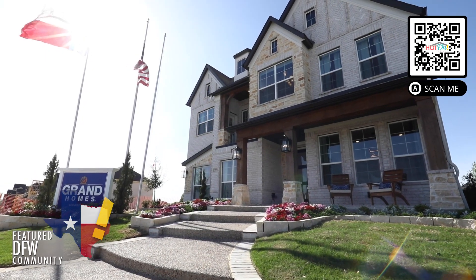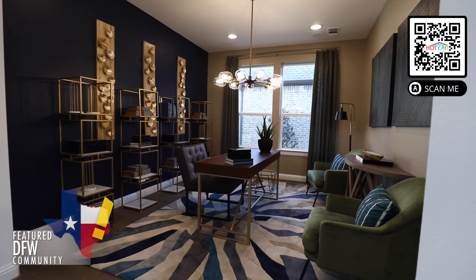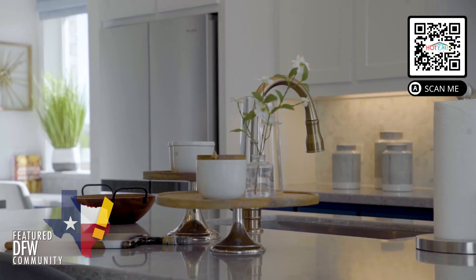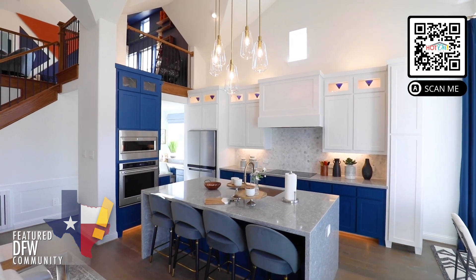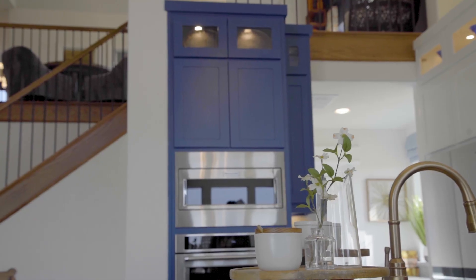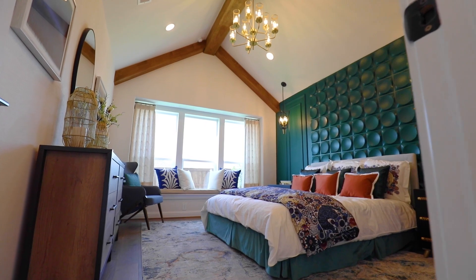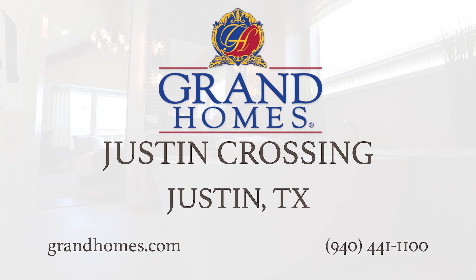Justin Crossing is a pretty unique neighborhood — it's going to be a relatively small community with only 160 homes. However, we still have the benefit of a really nice park in the neighborhood, and a dog park that's coming soon. Now is the time to buy a home because prices are only going up. We still have availability here in Justin Crossing with several lots available, so now is the time to take advantage of the prices and get in before they go up.